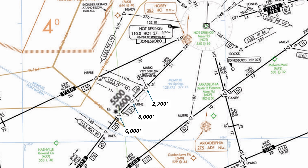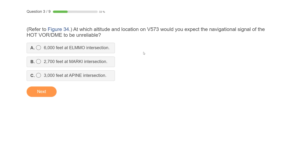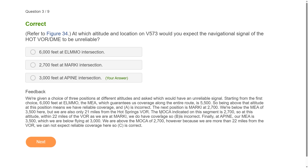Finally, there's 3,000 feet at Apine. The MEA is 5,500 and the MOCA is 2,600 on both sides of the fix. We're below the MEA but above the MOCA. However, we're 26 miles from the station, as this DME symbol indicates. So since we're below MEA and more than 22 miles from the VOR, we can't be sure to get signal coverage here, and C is the correct answer.